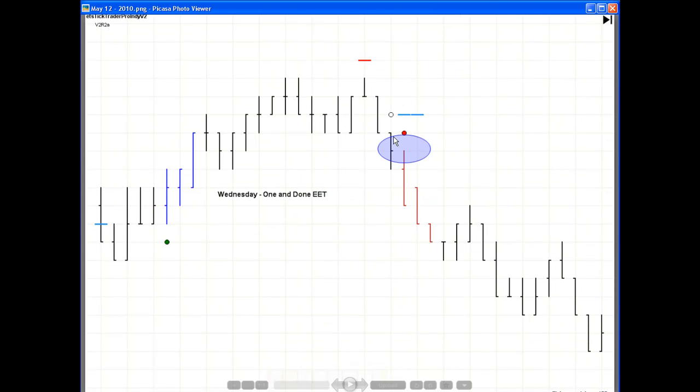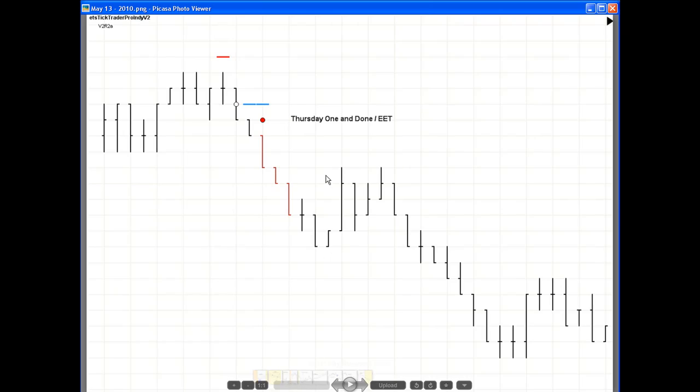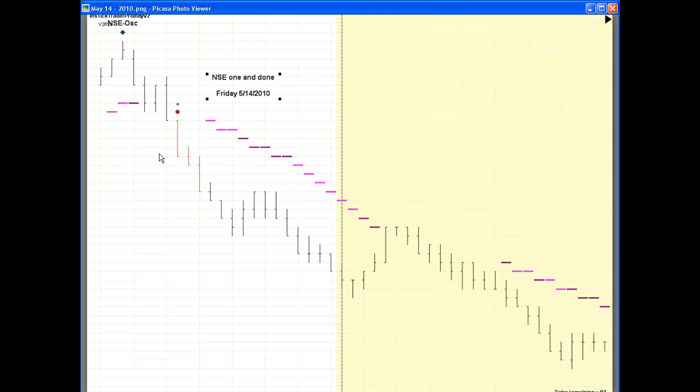Wednesday, a nice EET short trade — beautiful trade there. Thursday, another EET short trade. This is the EET symbol indicator on ETS Pro Indicator Version 2. And then finally on Friday, a nice normal system entry — just a standard NSE — one and done.